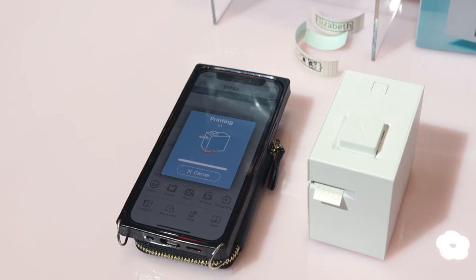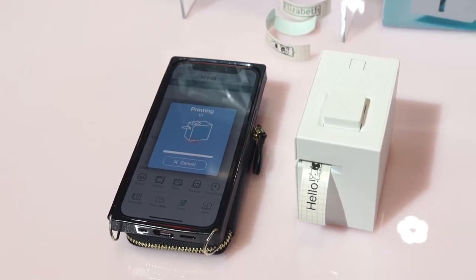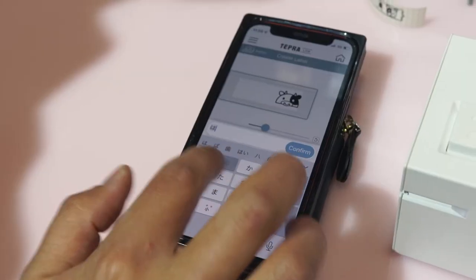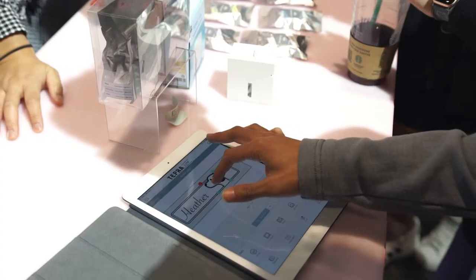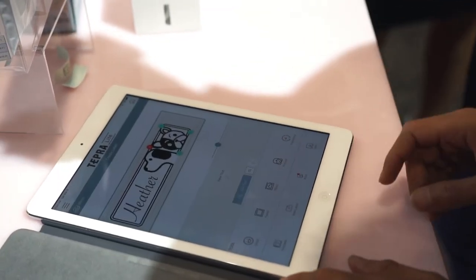Teprolite is a palm-sized label printer that can easily create labels straight from your smartphone via Bluetooth. Compatible with all languages and alphabets, users can personalize their experience or choose from a wide range of pre-designed label templates.